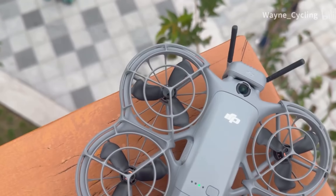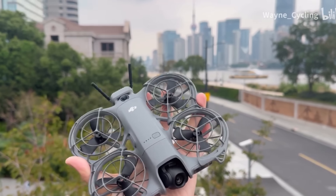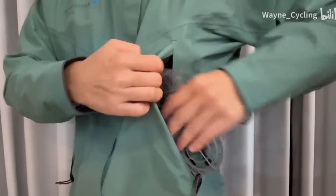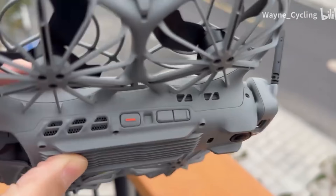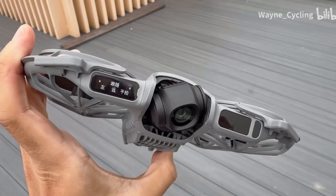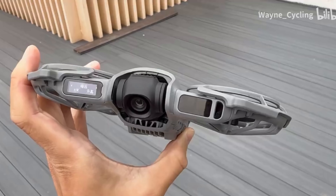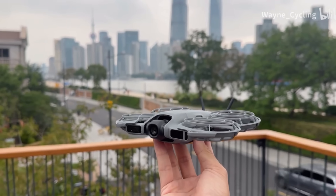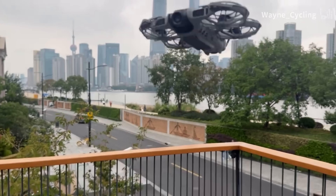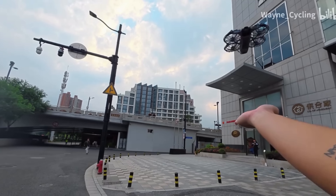That said, this drone has the potential to be a global hit once it does land. It fixes every complaint people had with the first Nioh — short range, weak stabilization, and lack of smart features — while still keeping it small enough to toss in your backpack. For around $200, it's kind of crazy what you're getting: 4K 100fps, dual-axis gimbal, smart tracking, half a kilometer range, and better flight stability. DJI didn't just make the Nioh 2 more capable — they made it smarter, safer, and more fun.